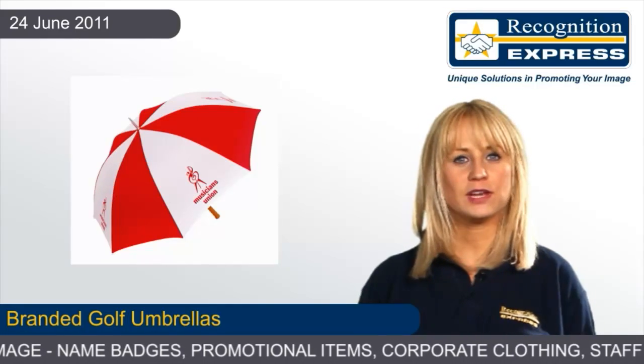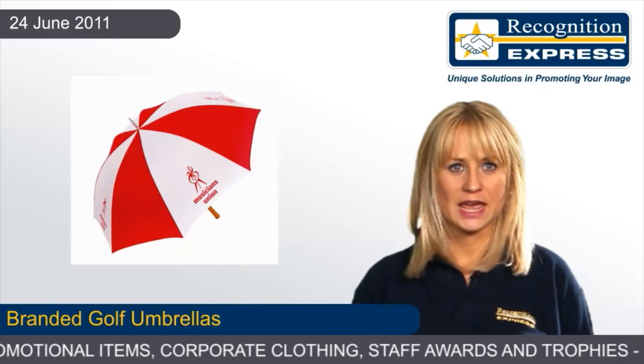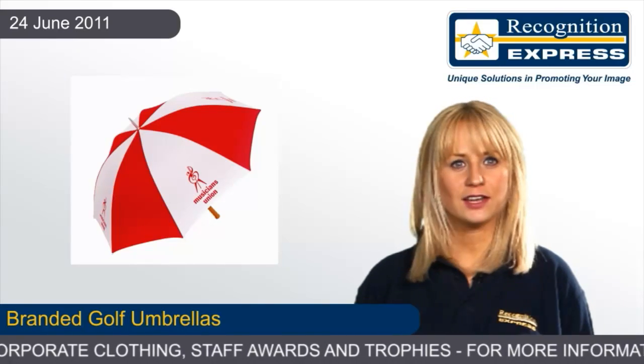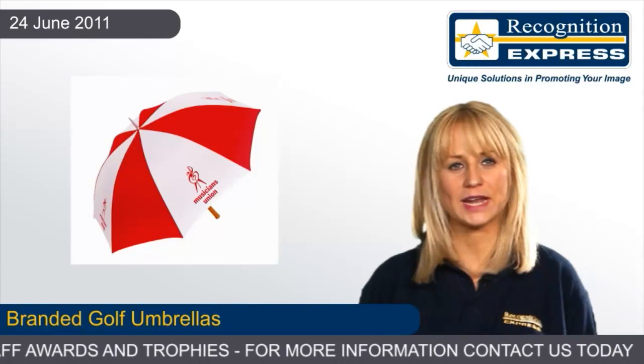We've got a full range of umbrellas, from compact and portable ones to large umbrellas that come with a range of features. Our best selling telescopic umbrella is the Super Mini. It has a colour coordinated handle and carrying cord with 10 stock colours to choose from to suit your brand.